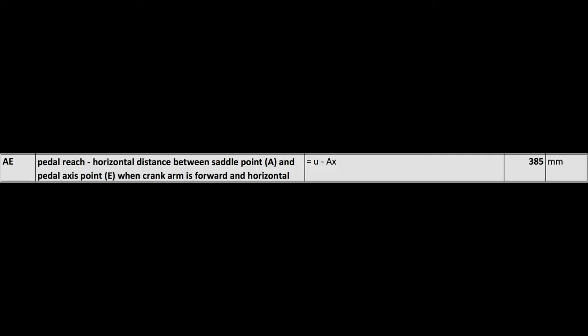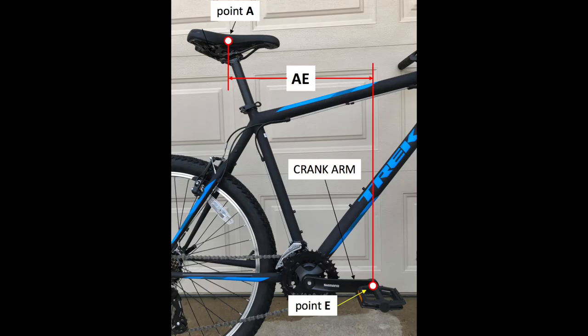Fifth: the pedal reach AE — the horizontal distance between the saddle point A and the pedal axis point E when the crank arm is horizontal and in a forward position. When you place the ball of your foot on the pedal in this position, your knee should be above the pedal. If not, the saddle can be adjusted forward or rearward, but the adjustment is limited.